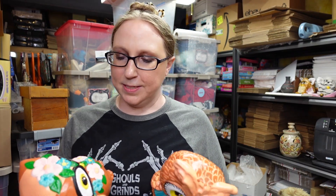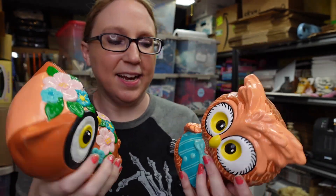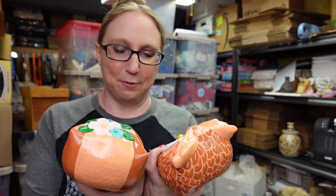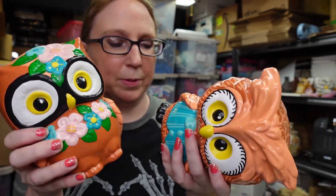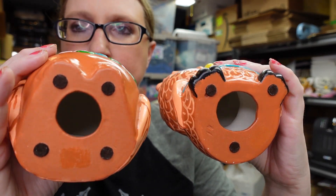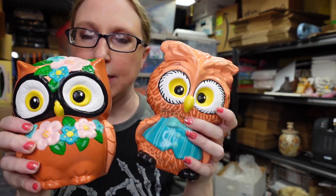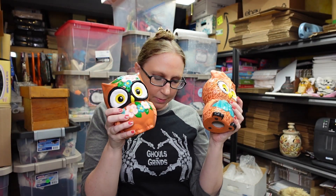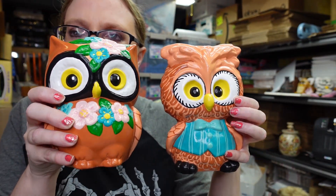I ended up listing these ceramic owls as a set. I found them at a church rummage sale — they were probably hand-painted by someone but they're pretty cute. Whoever made them didn't sign them, but they're cute little ceramic owls so I decided to list them together as a buy it now for $0.99.